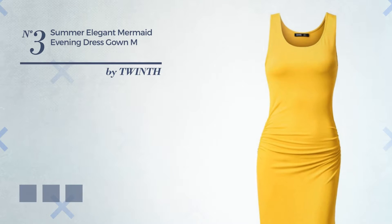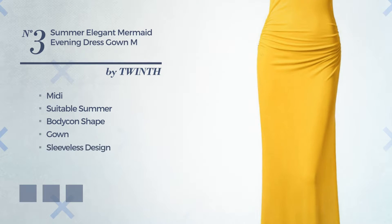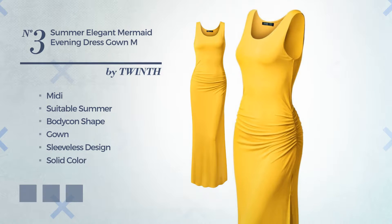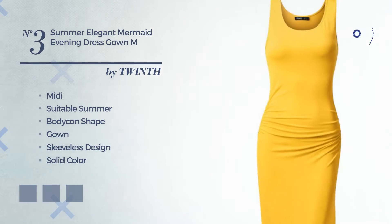Number 3: an elegant midi suitable summer bodycon gown. Featuring a sleeveless design with a solid color, crafted from soft rayon, finished with lace. The available color variations include dress blues, burgundy, and sundress.